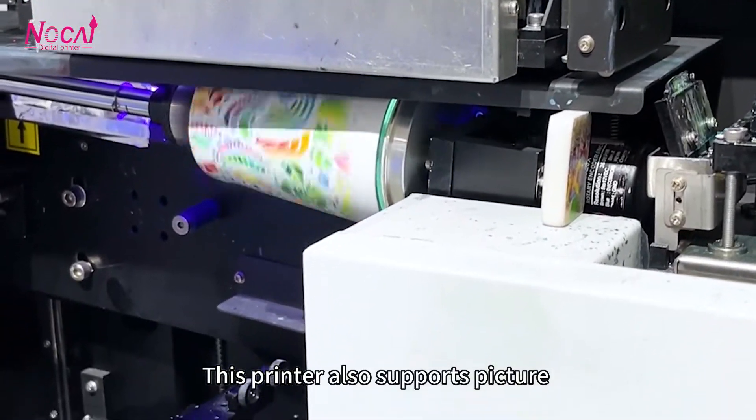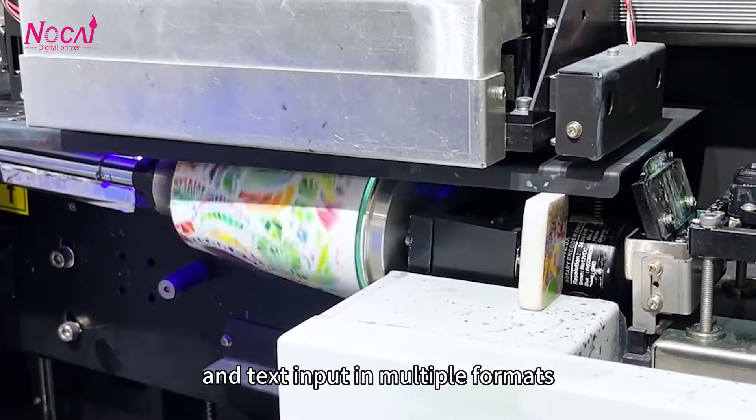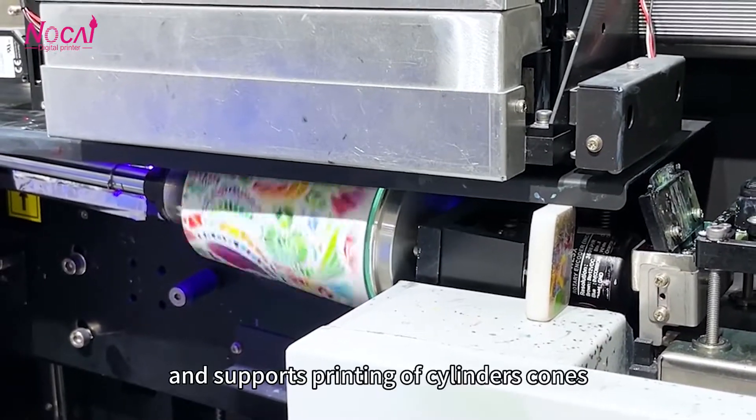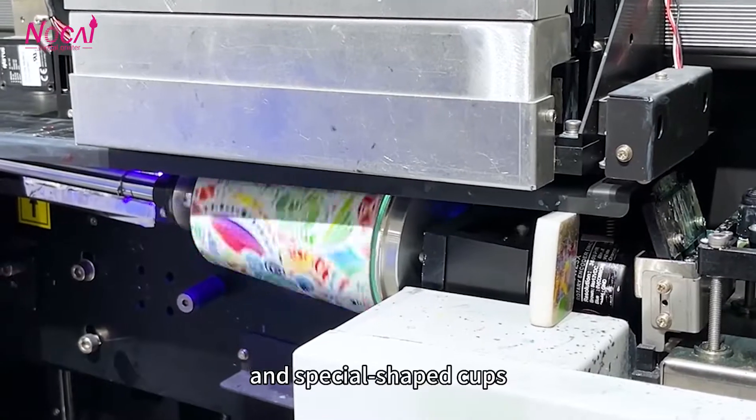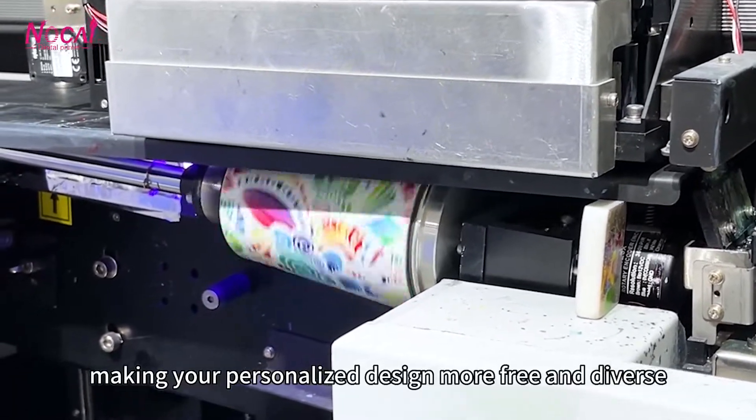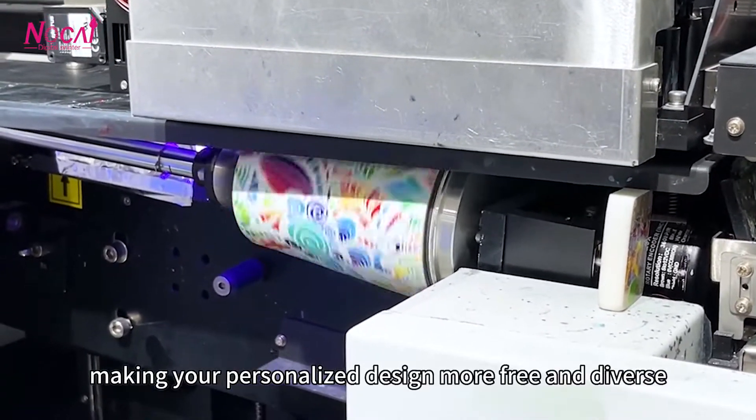This printer also supports picture and text inputs in multiple formats, and supports printing of cylinders, cones, and special shape cups, making your personalized design more free and diverse.